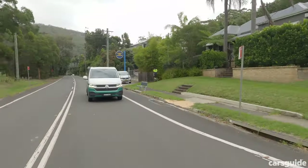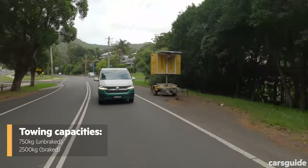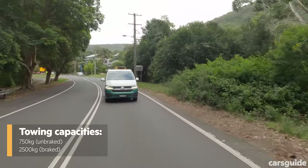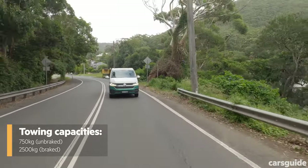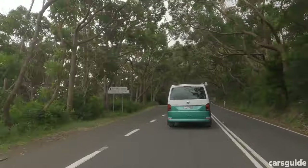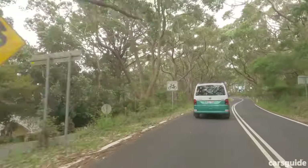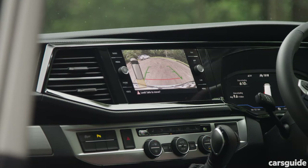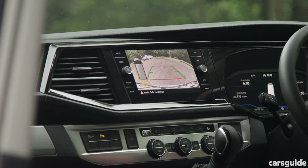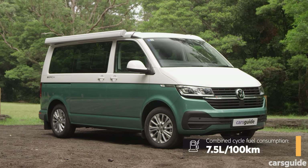Payload is listed as 623 kilograms and it has claimed towing capacities of 750 kilograms unbraked and 2,500 kilograms braked. The California doesn't have an ANCAP safety rating because it hasn't been tested here yet, but safety features do include autonomous emergency braking, blind spot monitoring, a reversing camera, and more.